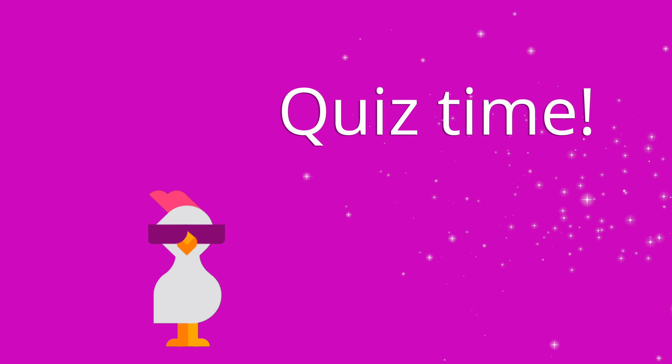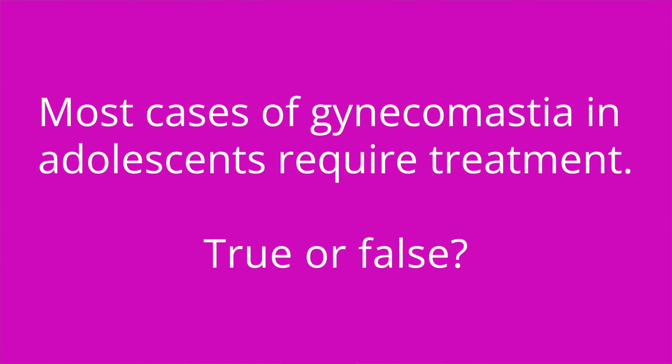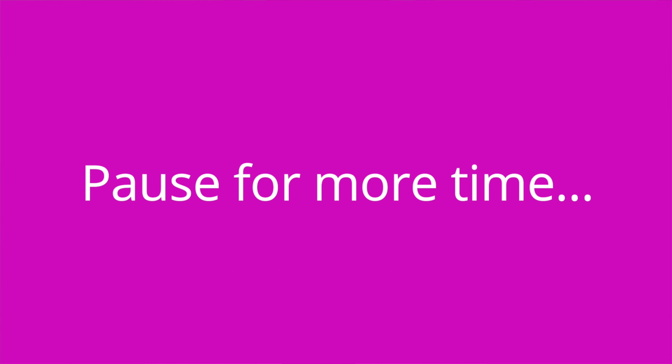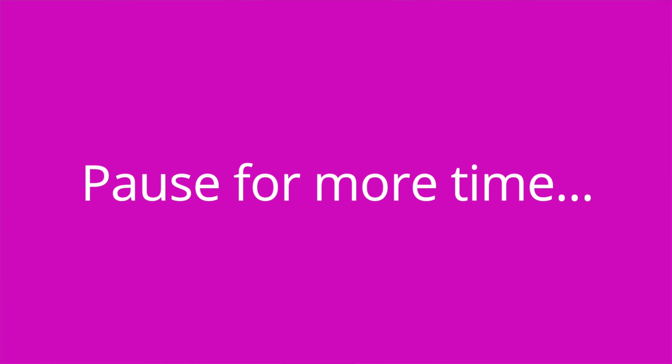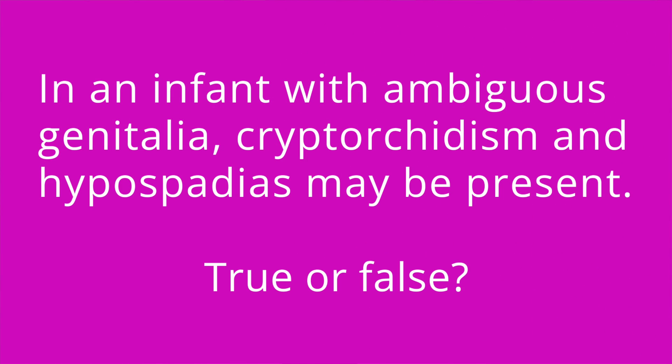It's quiz time! I've got three questions for you. Question number one: Most cases of gynecomastia in adolescents require treatment. True or false? The answer is false — most cases of gynecomastia resolve on their own in one to three years. Question number two: Use of anabolic steroids can cause gynecomastia. True or false? The answer is true. Question number three: In an infant with ambiguous genitalia, cryptorchidism and hypospadias may be present. True or false? The answer is true.